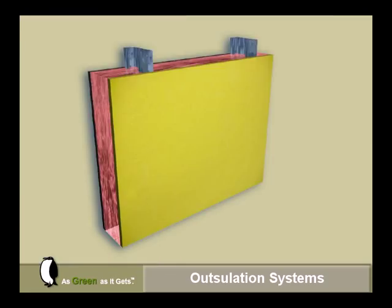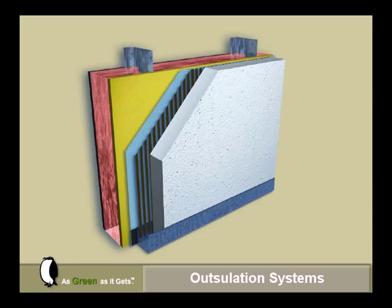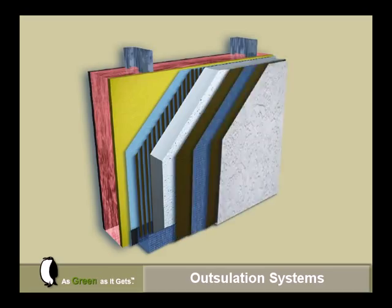Outsulation systems can be attached to an approved substrate or installed over an air and water barrier, as shown here. Components include expanded polystyrene insulation board, fiberglass-reinforced base coat, and a textured acrylic finish.